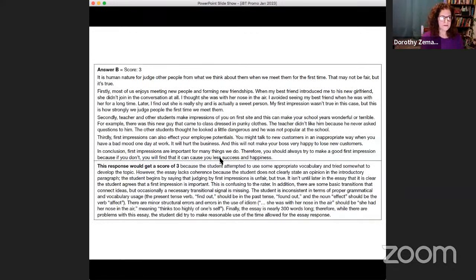Here's an example of a writing response with a score, and we have responses at different bands for the same prompt — scores two, three, four, and five — so students can see what kind of answer gets what kind of score. There's an explanation of why this response scores a three: why it's not lower and why it's not higher. That helps students know what they're working towards and what TOEFL wants.